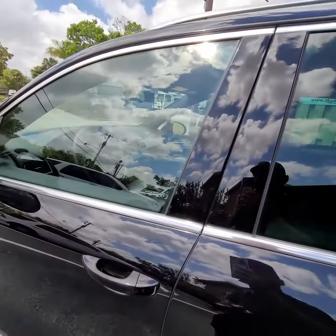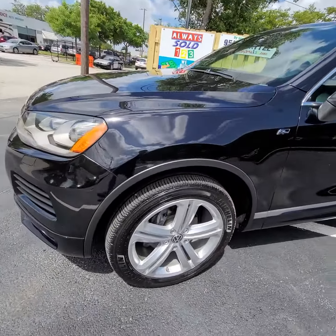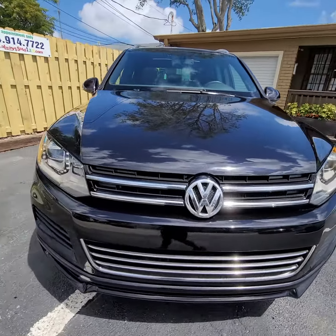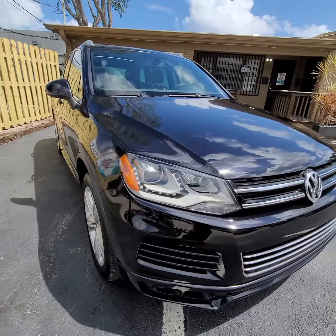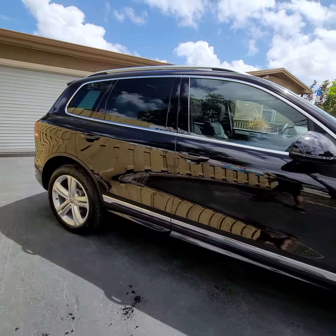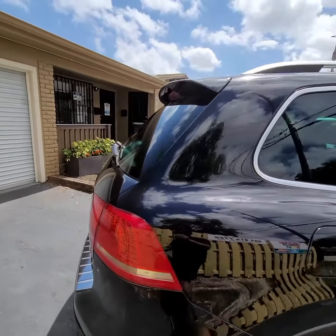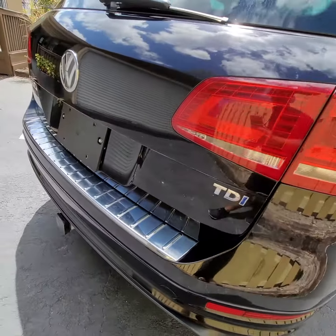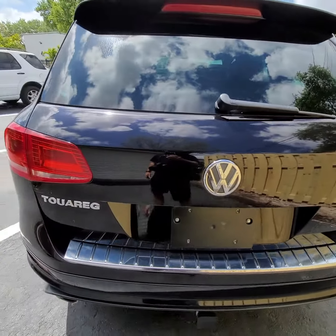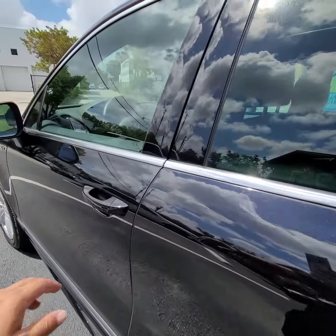Let's go from outside. That's the towing package. I like this room inside. Let's do this.